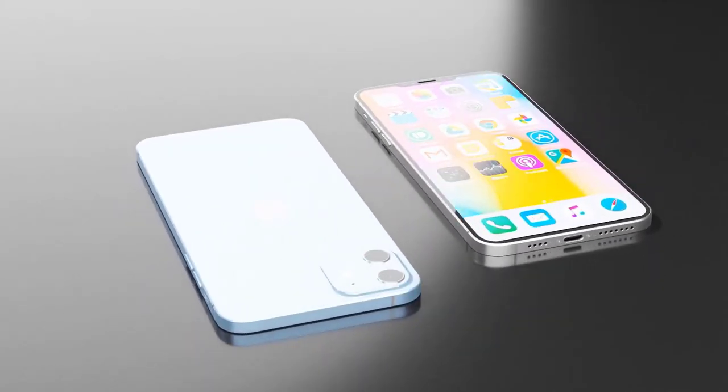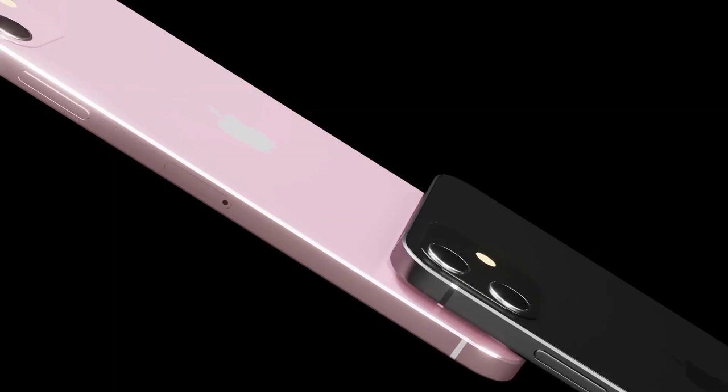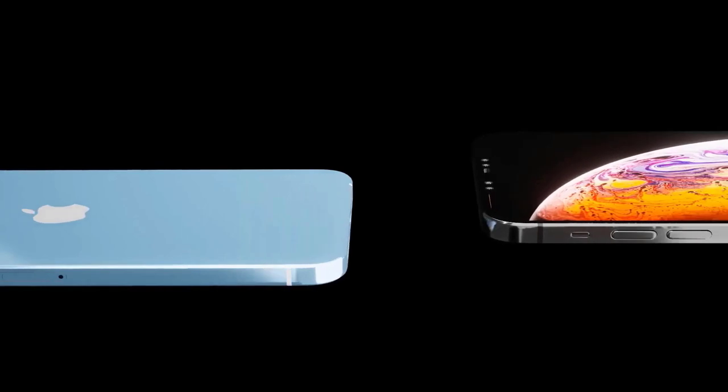Hi guys, Mr. New Mobile here — iPhone 12 Pro Max. Please subscribe, followed by the bell. You can also keep up on Facebook and Twitter by clicking the links in the description. Apple has wrapped off its 2020 iPhones at an event on October 13th, and with just days to go until the big reveal, we might now know nearly everything about them.